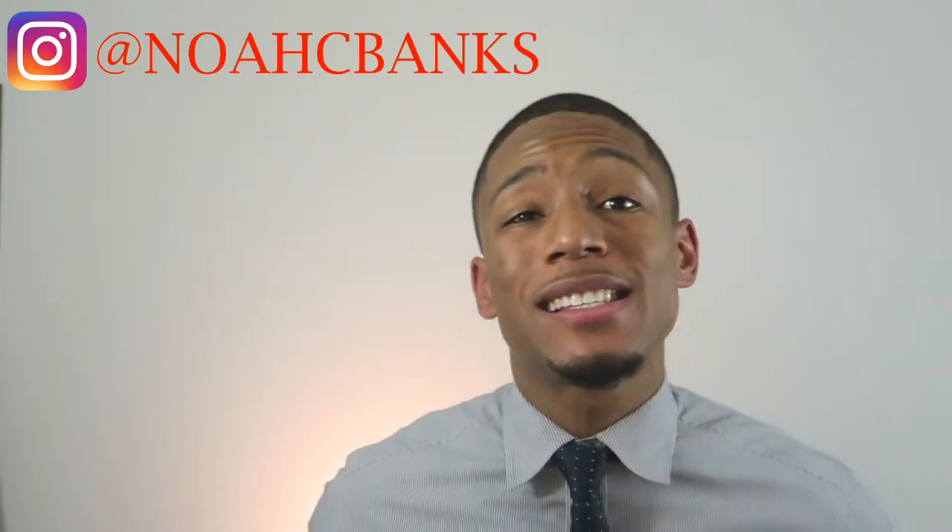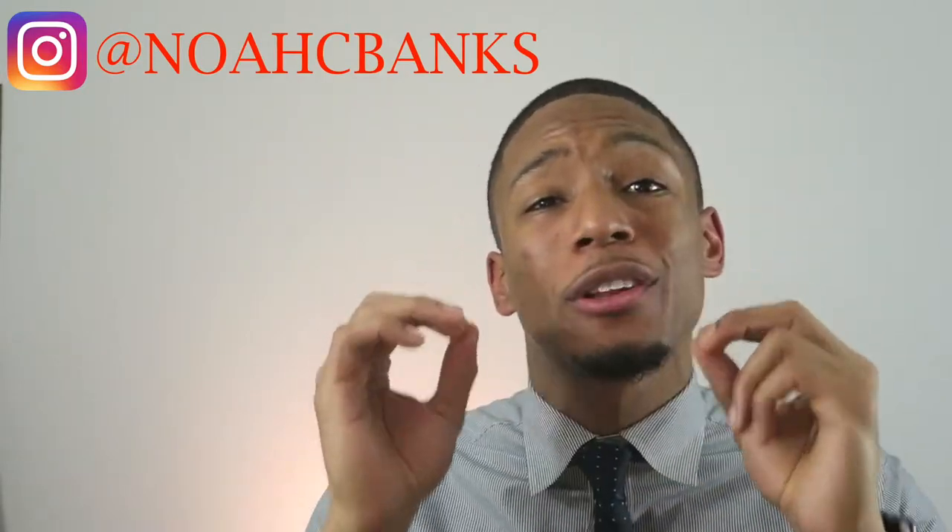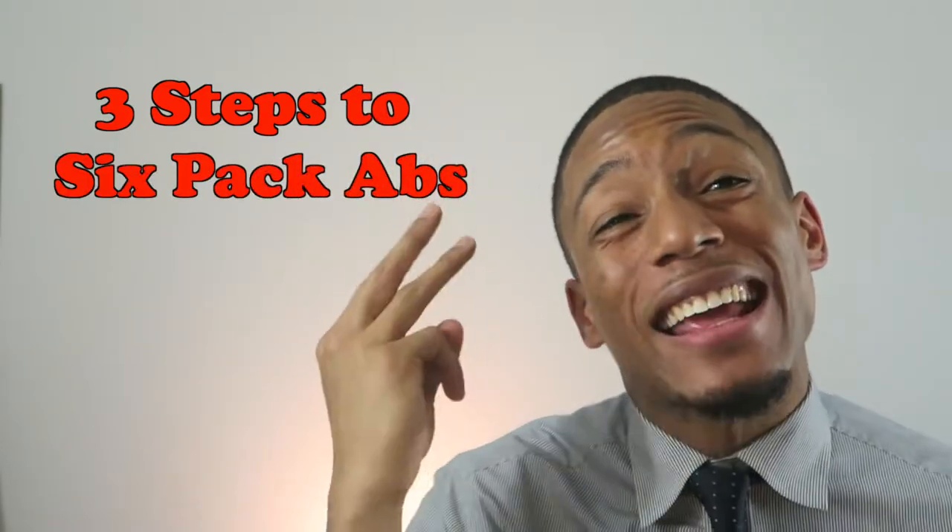What is up everybody? My name is Noah Banks, also known as the Millennial Health Coach, where I help millennials like you hack your busy schedule to live a happier, healthier life. And today we'll be going over the three steps to getting six-pack abs.